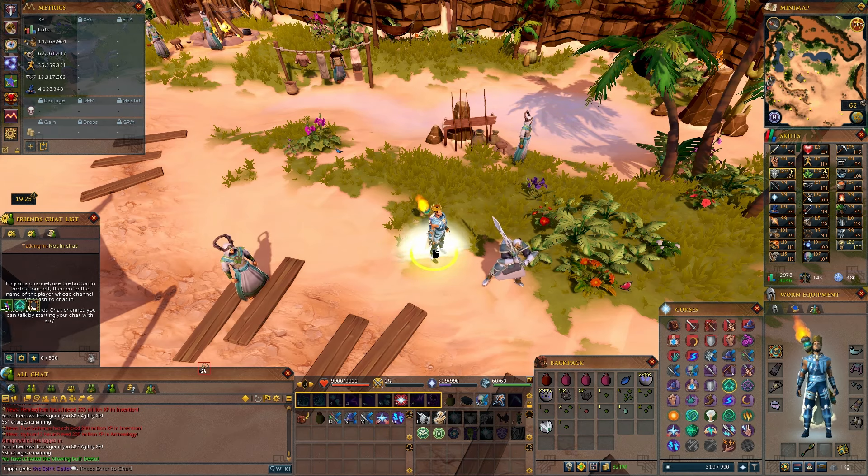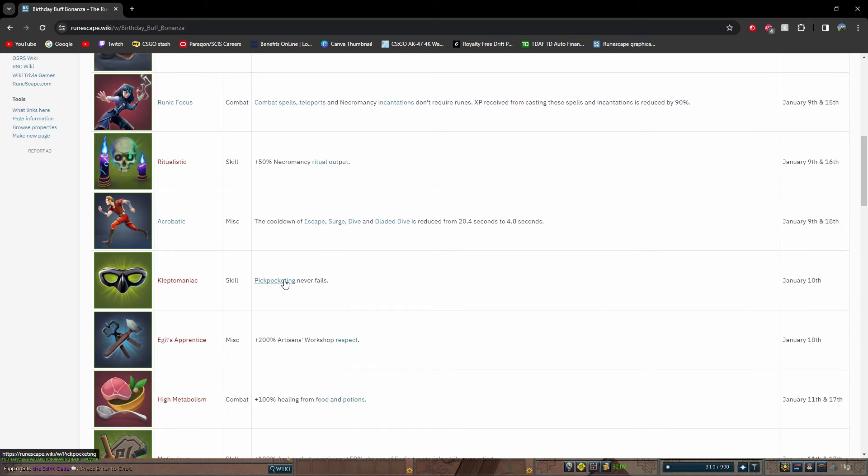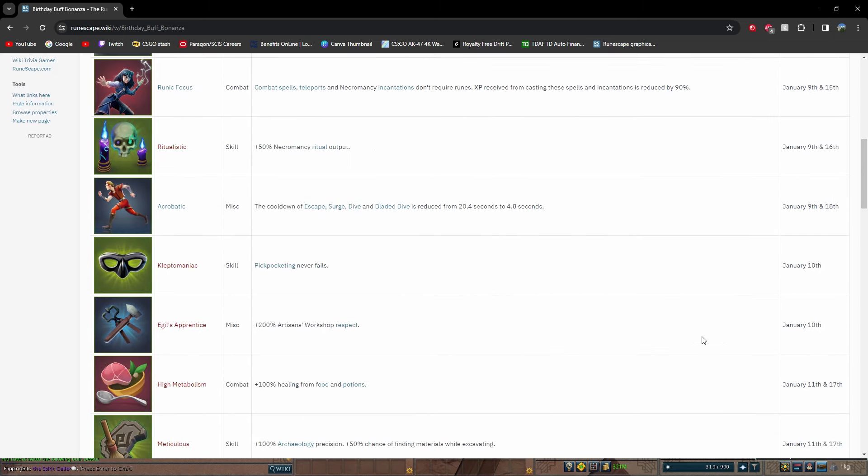Later on in this event, there will be a Kleptomaniac skill where pickpocketing never fails — that'll be on the 10th of January. If you're watching this on the 8th, 9th, or 10th, or on that day itself, definitely take advantage of pickpocketing never failing. You're able to do this without the usual success-rate requirements — you could show up at level 83 and just grind out 99 super quickly with that 830,000 XP per hour rate. Definitely take advantage of that.